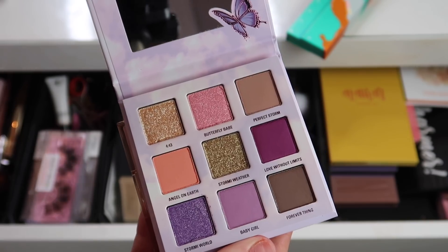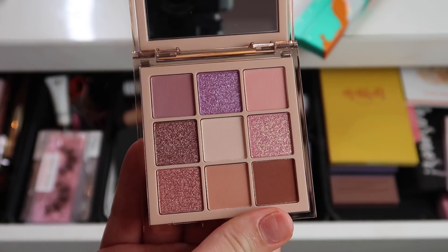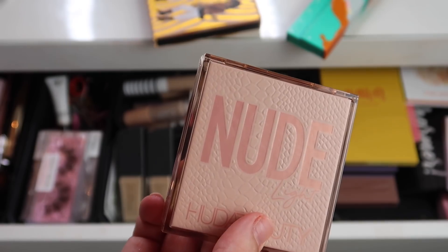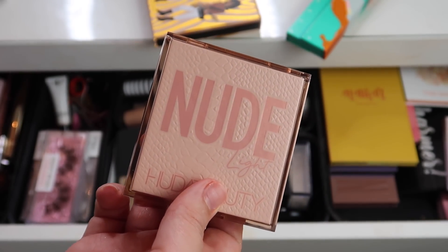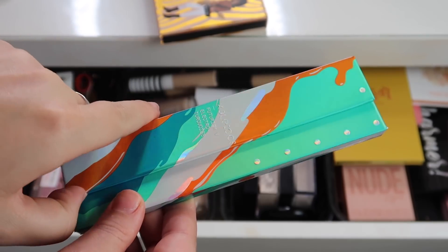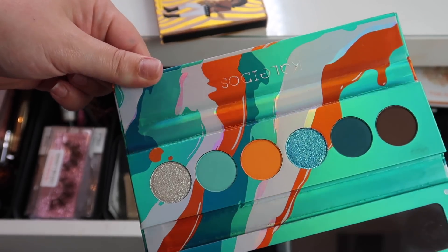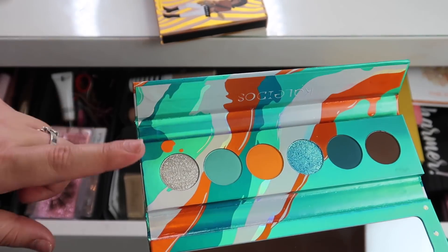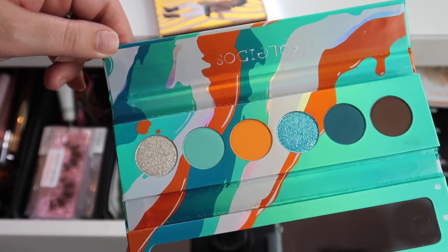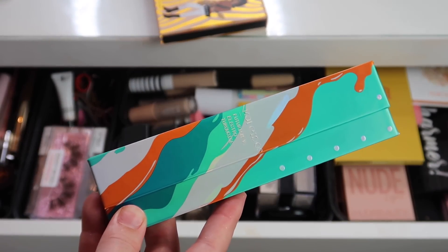I'm adding the Huda Beauty Nude Light Obsessions palette — I love Huda Beauty eyeshadows and this one is so pretty. I also just purchased the three pastel ones and will do a video on those very soon, then add them to my everyday makeup drawer as well. The last eyeshadow palette I'm adding is the Kaleidos Futurism Five — it doesn't scream spring but the colors are super fun and I feel like I could create a really cool look. I haven't tried Kaleidos eyeshadows on the eyes yet; they sent me all five palettes and they're decently priced and so pretty.